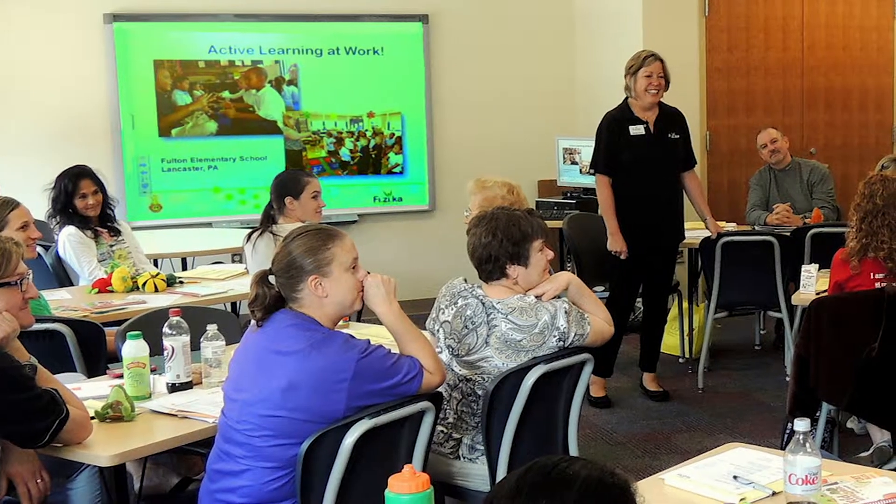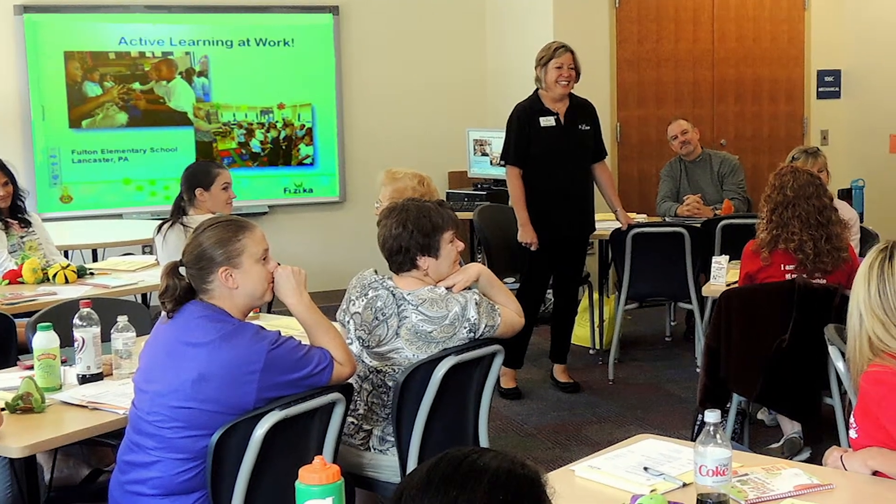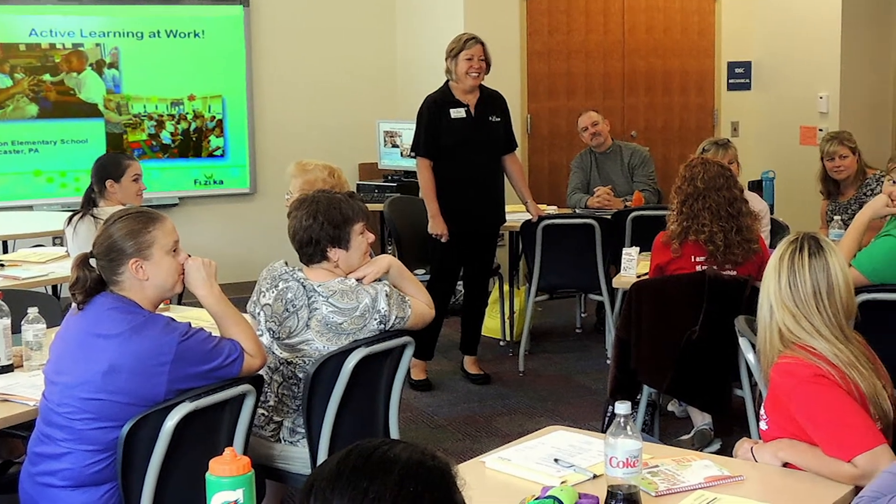Fizika works closely with Fulton's active learning team that meets monthly to monitor and guide implementation. We are so fortunate to partner with Fizika — they have just been a guiding force beside us every step of the way.